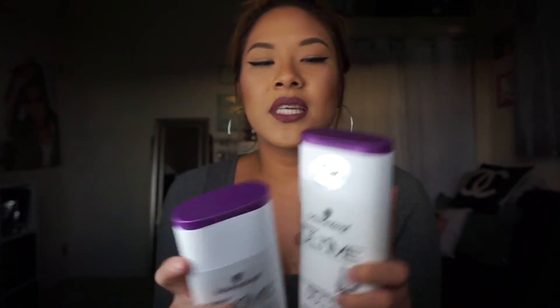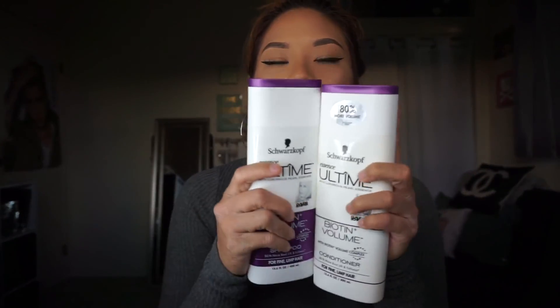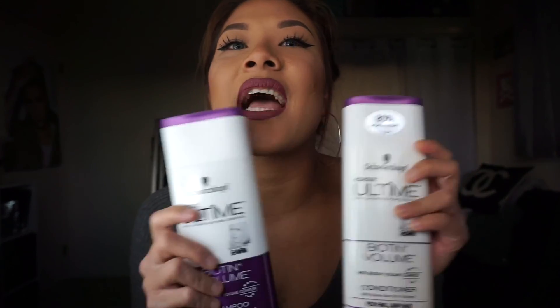I got the Schwarzkopf Ultimate Biotin Volume Shampoo and Conditioner. I wanted to see what this was about since it's a new line — they came out with hair color first, and now they've released a wash line. So I got the volume line. I also got a Beauty Box lash holder because I bought lashes from them.